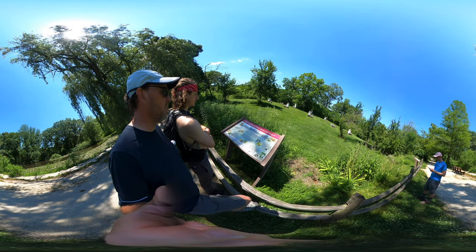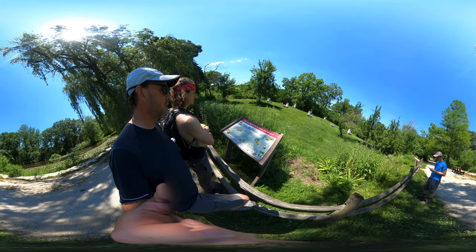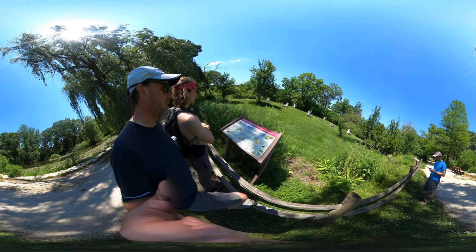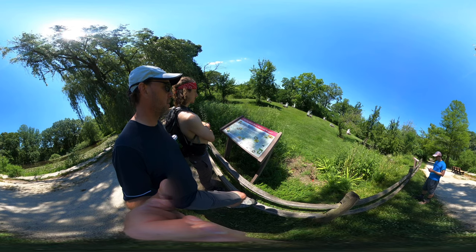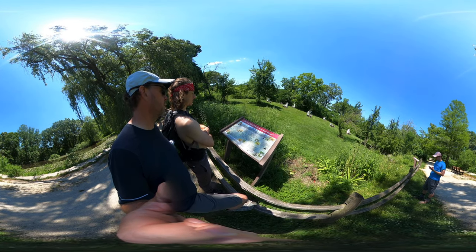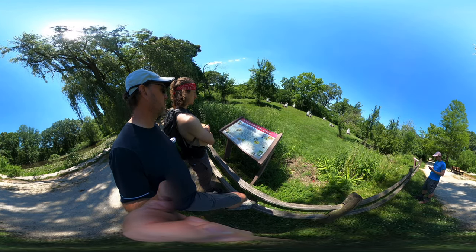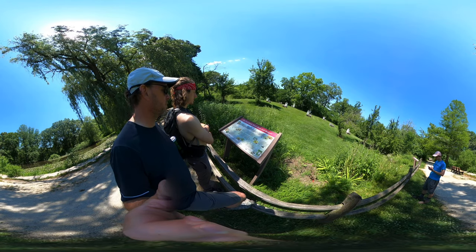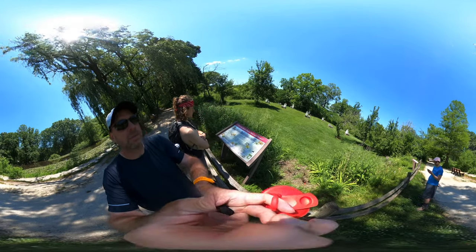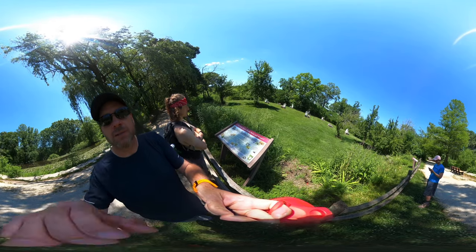Cicada killers live in the ground. I hope everyone's had a chance to do a quick 360, and we'll probably catch it toward that final loop.